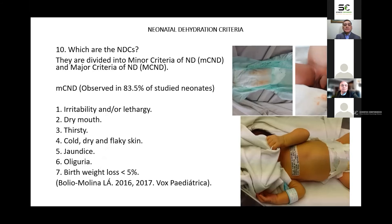The neonatal dehydration criteria are divided into minor and major criteria. Minor criteria, observed in 83.5% of studied neonates since day 2 of life, are: irritability and/or lethargy, dry mouth, scanty and thick saliva, thirst, avid or agitated sucking, cold, dry, and flaky skin, jaundice greater than normal by Kramer's area, oliguria, scanty dark or reddish urine, and birth weight loss less than 5%.